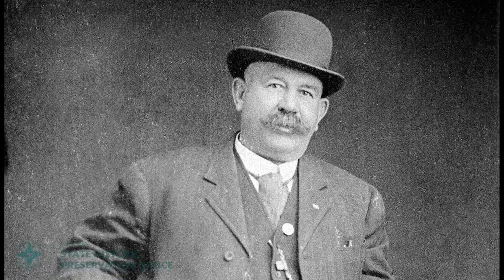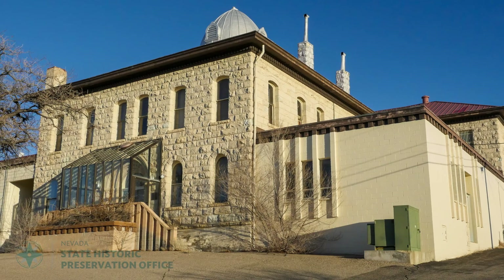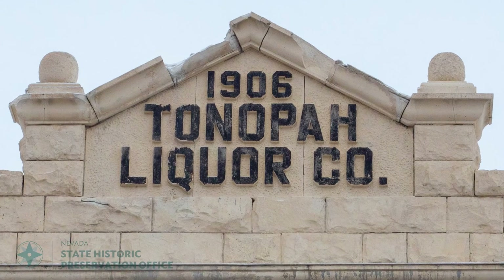Then Jim Butler discovered valuable silver ore in central Nevada in early 1900. The town of Butler blossomed, grabbed the county seat in 1905, and was renamed Tonopah.